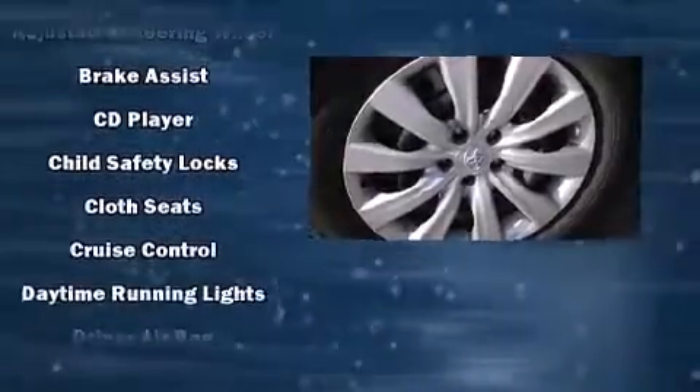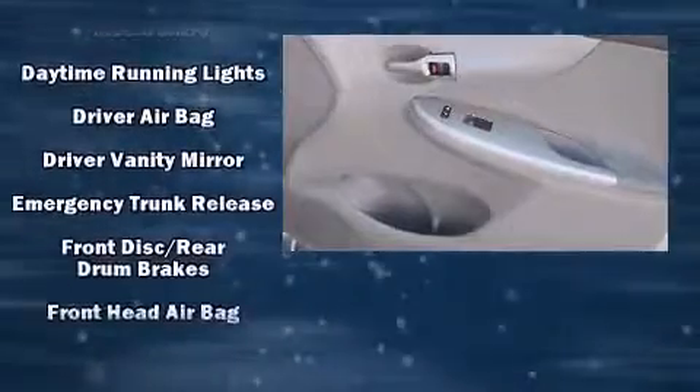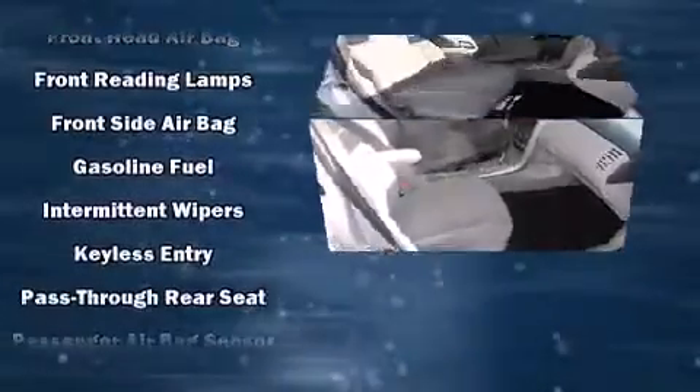A wealth of standard features means that you no longer have to sacrifice, such as remote keyless entry, one-touch window functionality, a trip computer, and more.